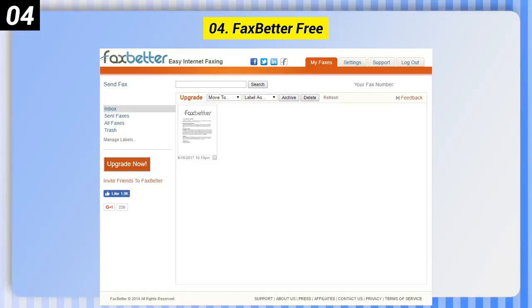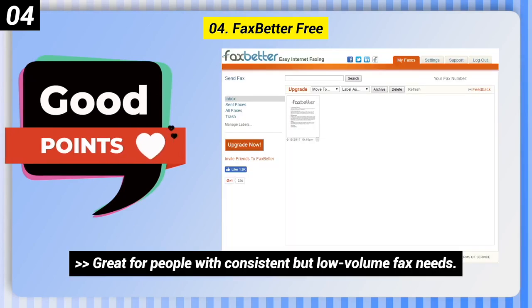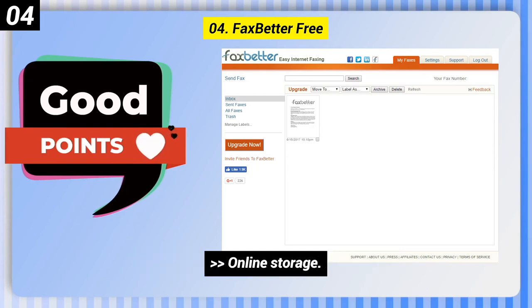Number 4: Fax Better Free. Some good points: great for people with consistent but low volume fax needs, OCR and document search capability, and online storage.